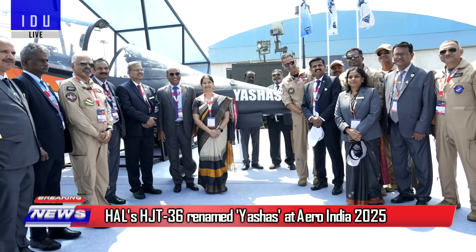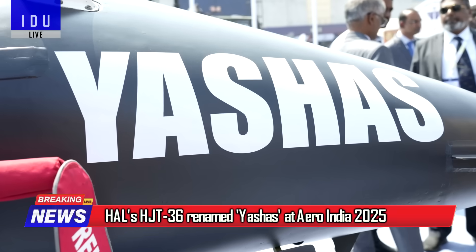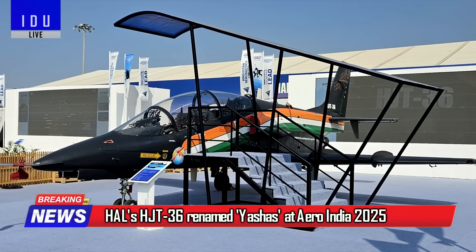HAL's HJT-36 trainer has now been officially renamed Yeshas and has undergone extensive modifications.